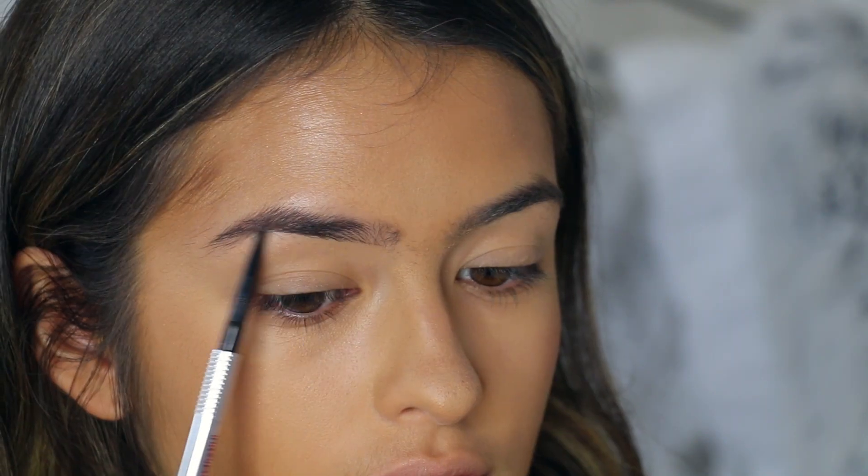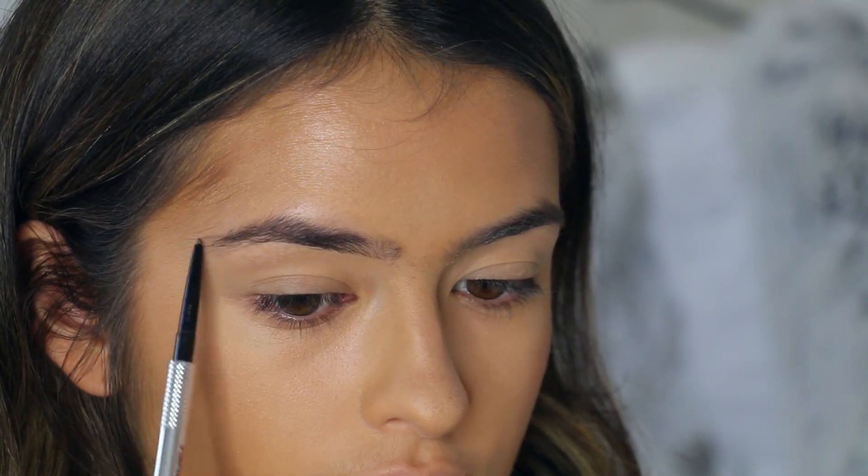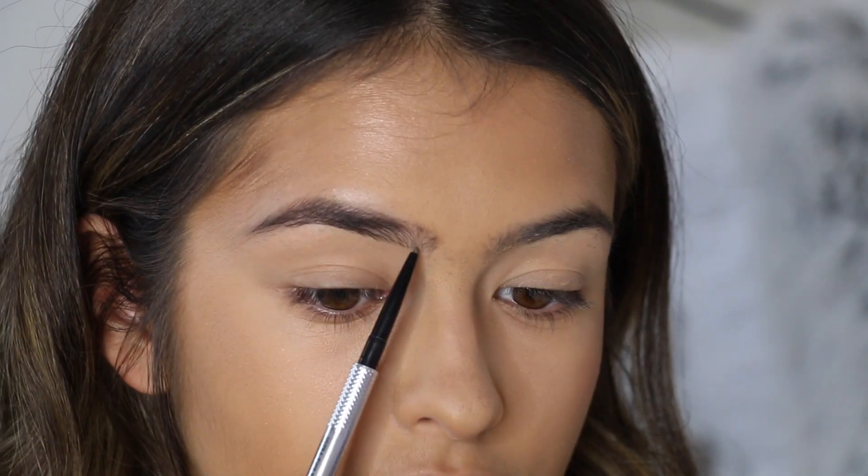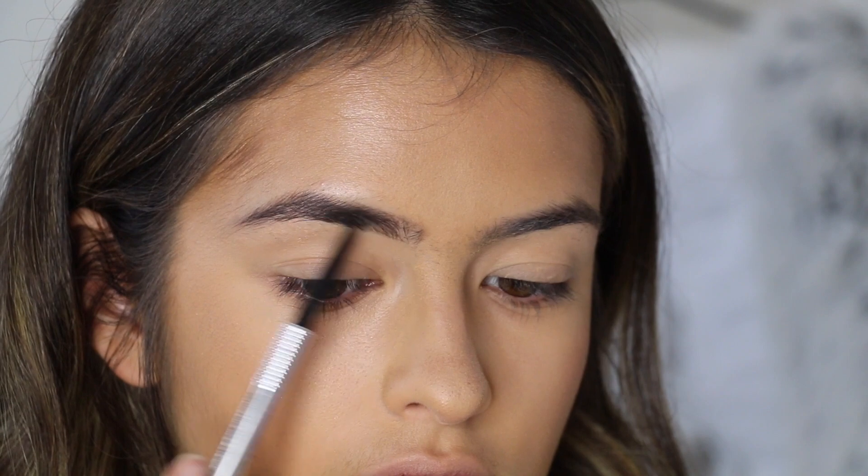Then I go in with my brows and I use the Precisely My Brow pencil. I've been using this for a while and I absolutely love it. I'm just going to go along with my natural shape and make sure that my brows look very nice and defined.